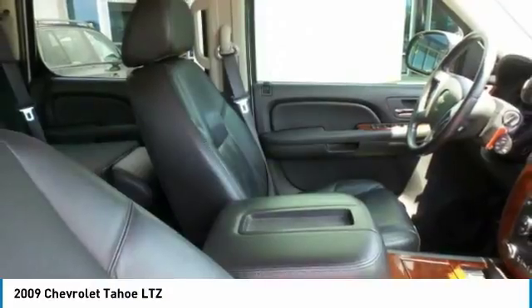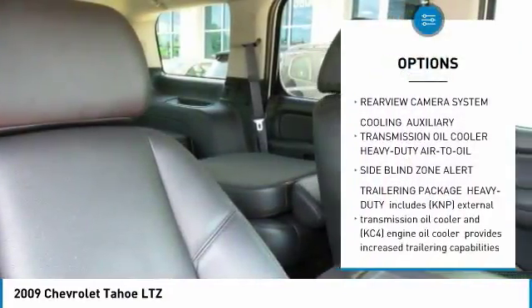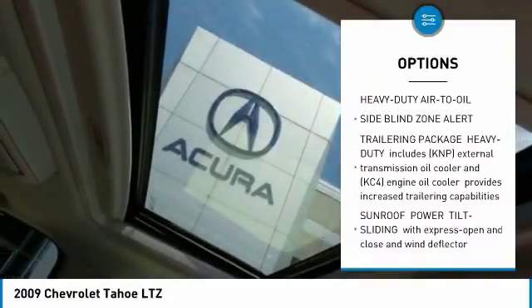Here are some of this vehicle's great options: tow hitch, power lift gate, CD changer, anti-lock braking system, power steering.